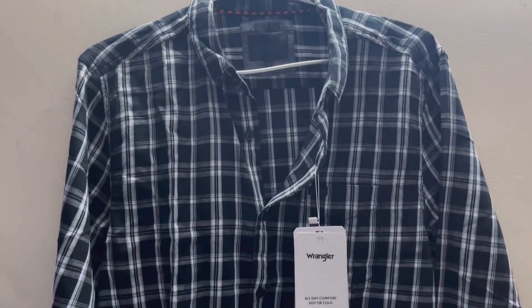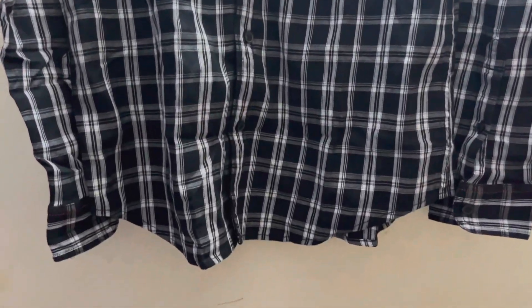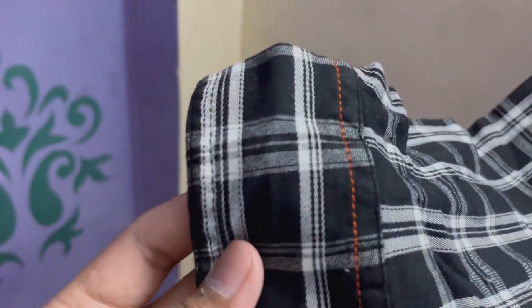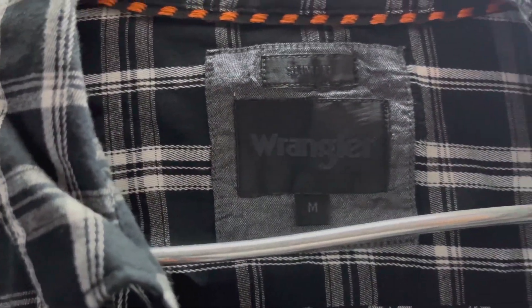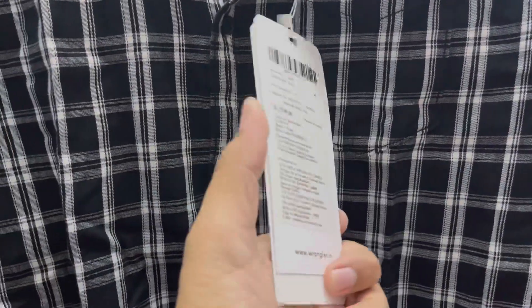Our fourth shirt is from the Wrangler brand. It is a black shirt — a must-have. It is priced at $749. If you want this shirt, I will list it on Amazon. I have put the link in the description.